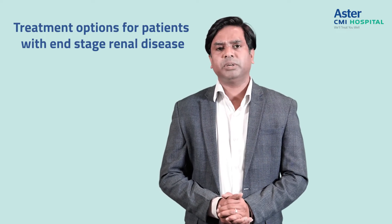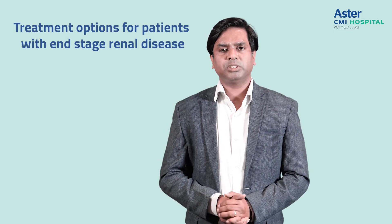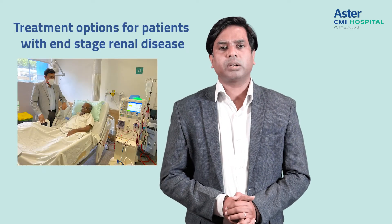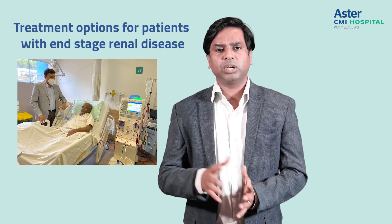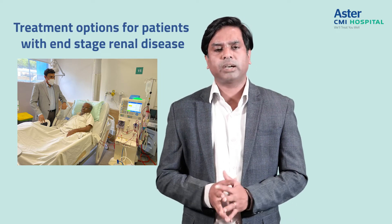But most of the time, patients opt for dialysis. We have two types of dialysis. The first is hemodialysis, where blood from the patient is taken out to a machine and a filter is used to clean the blood, remove fluid and waste substances, and then filtered back to the patient.